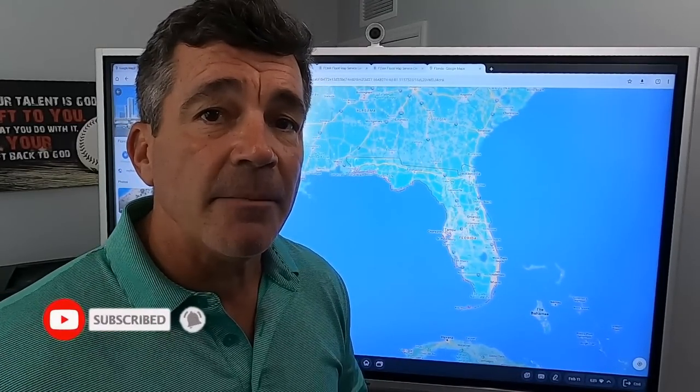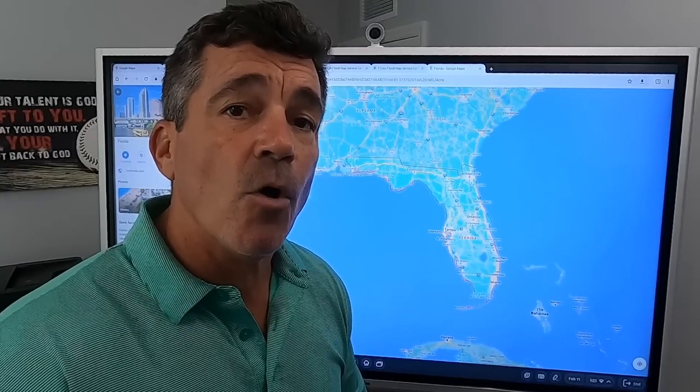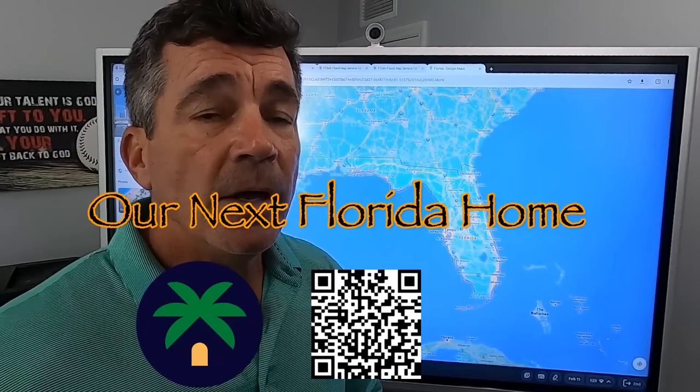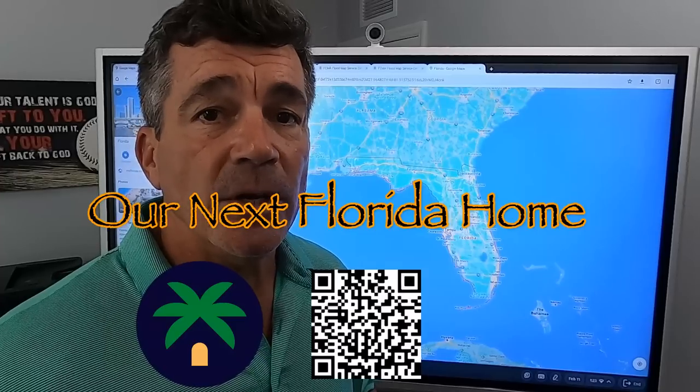Hey everybody, my name is Craig Cunha. I'm a real estate agent here in Southwest Florida. If you're looking for a channel that'll tell you a little bit more about what it's like to live, play, eat, sleep, and buy real estate on the Gulf Coast, this is the channel for you. Go ahead, subscribe, hit the little bell to make sure you're notified every time. You can go ahead and get started with your property search at ournextfloridahome.com or go to our mobile app, Our Next Florida Home. You can use the MLS the same way we do.